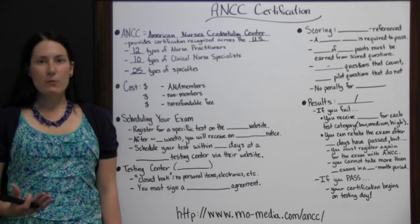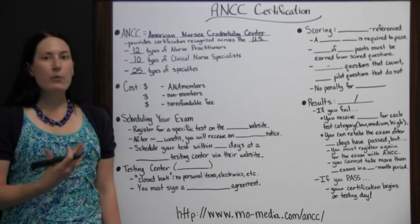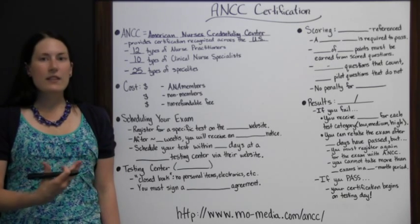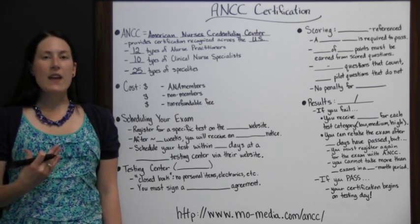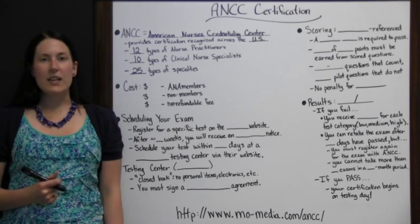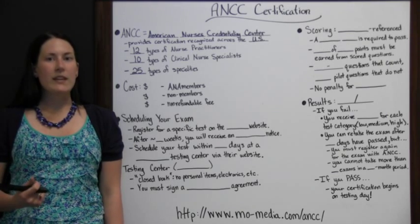Once you have this certification from the ANCC, it's going to open more doors for you in the future. Employers would recognize this and see that you were very serious about what you were doing, and that you had the knowledge and skills necessary to pass one of these certification exams, which would make you a more valuable employee to them.